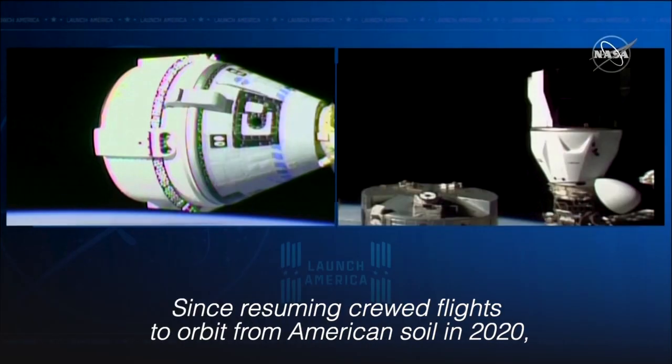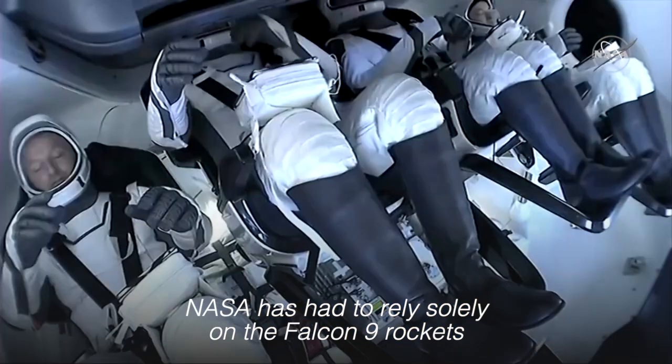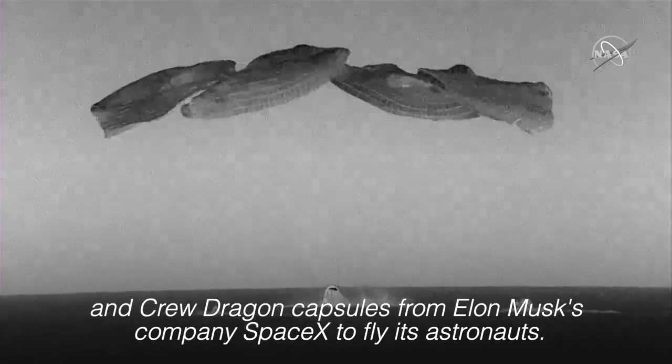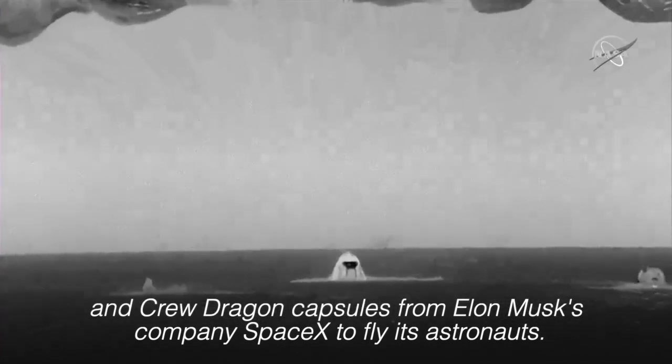Since resuming crewed flights to orbit from American soil in 2020, NASA has had to rely solely on the Falcon 9 rockets and Crew Dragon capsules from Elon Musk's company SpaceX to fly its astronauts.